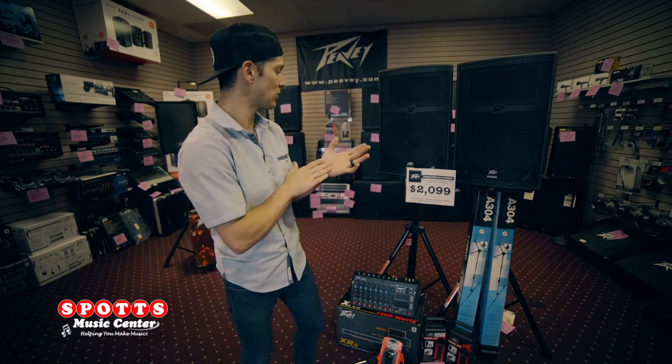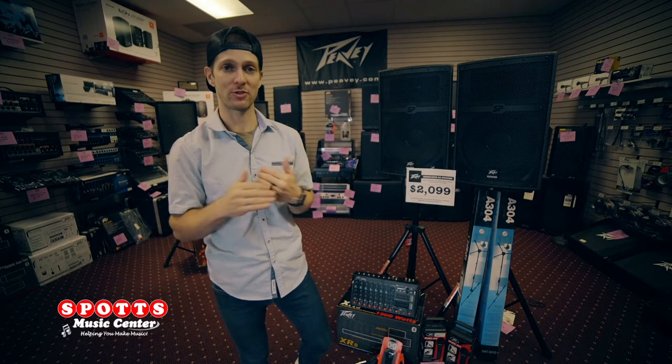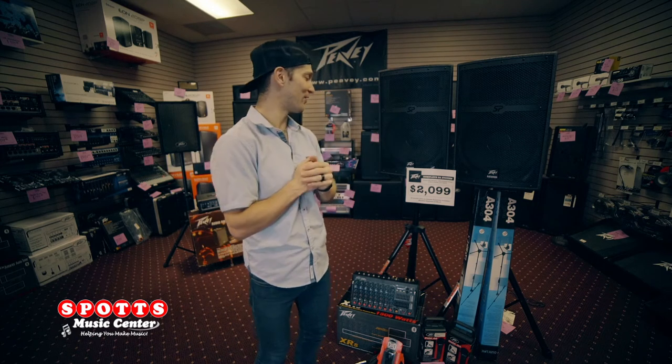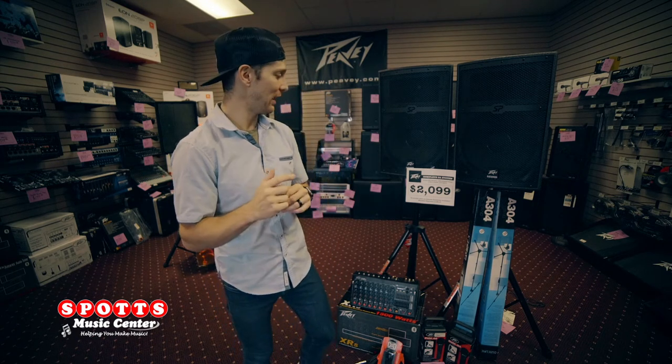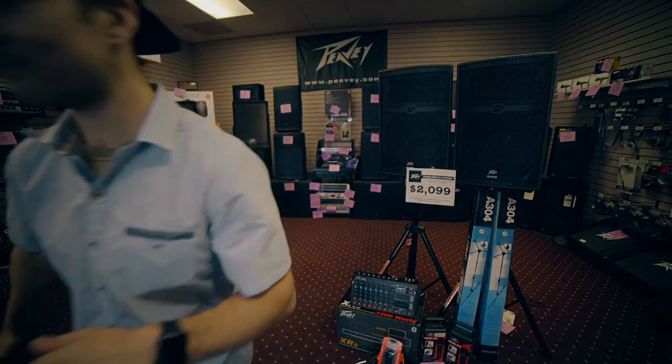You can make some noise and shake some walls! We're also offering 12 months interest-free financing. If we can get you approved for that, your monthly payment on this system would be $185.41. So stop in, check it out, and we'll get you hooked up. We'll see you next time.